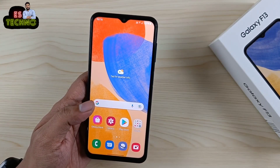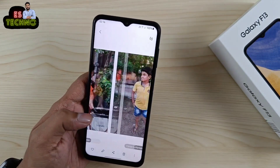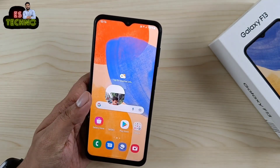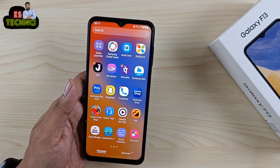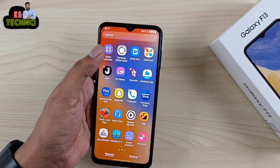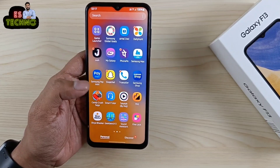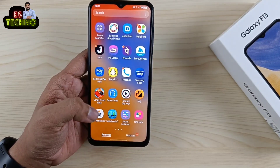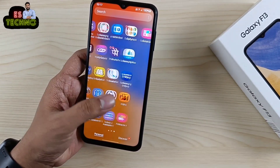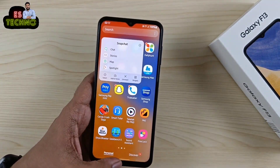Display LCD है और LCD के हिसाब से काफी बढ़िया result मिलता है — display quality काफी अच्छी है। हालाकि आपको काफी सारे bloatware मिलेंगे जैसे पहली बार setup करोगे तो Daily Hunt, Josh, MX Takatak, Moj, Snapchat, Candy Crush इंस्टॉल मिलेंगे। लेकिन आप इन्हें uninstall कर सकते हो।